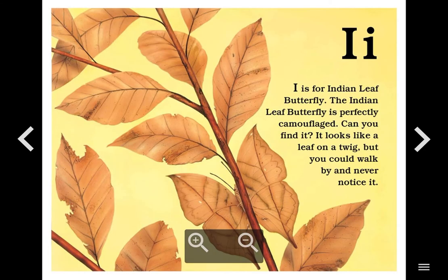I. I is for Indian Leaf Butterfly. The Indian leaf butterfly is perfectly camouflaged. Can you find it? It looks like a leaf on a twig, but you can walk by and never notice it.